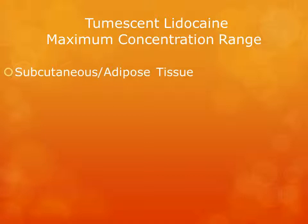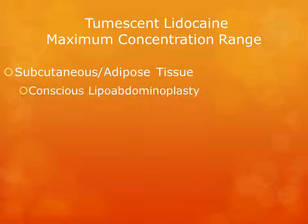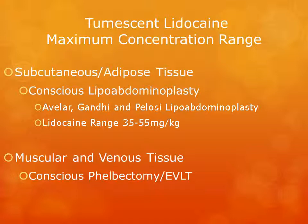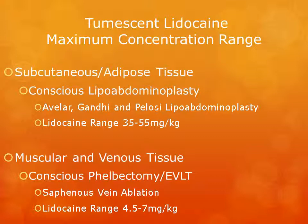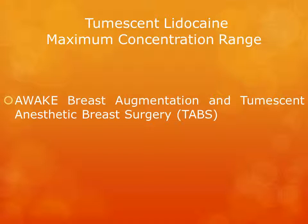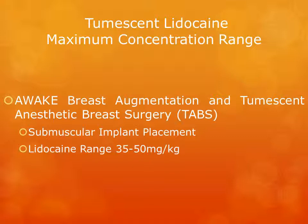When using tumescent anesthesia in subcutaneous and adipose tissue — such as conscious lipoabdominoplasty, including the Avalar, Gandhi, and Pelosi techniques — the maximum lidocaine range is between 35 and 55 mg per kg body weight. When used in muscular and venous tissue, such as conscious phlebectomy or endovenous laser therapy (saphenous vein ablation), the maximum lidocaine range is much lower at 4.5 to 7 mg per kg body weight. In awake breast augmentation and TABs, where implants are placed in a submuscular plane, the maximum range is 35 to 50 mg per kg, with the recommended range between 25 and 35 mg per kg body weight.